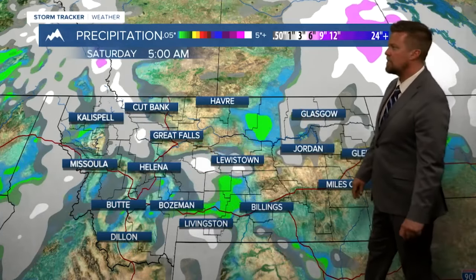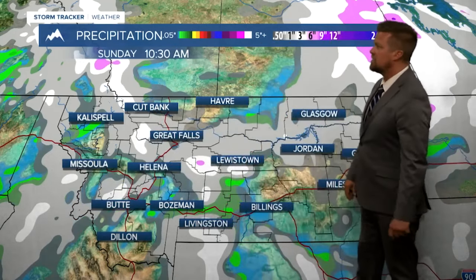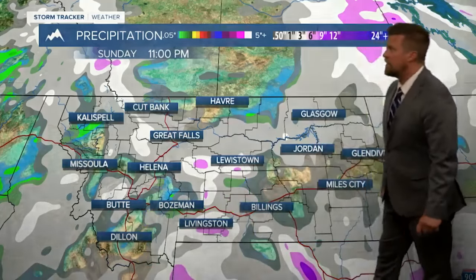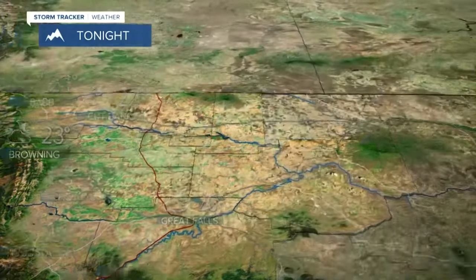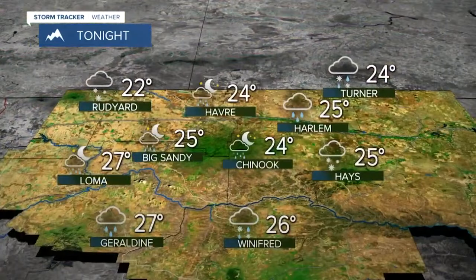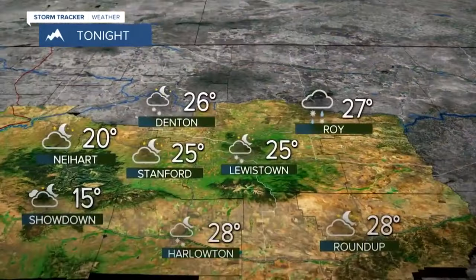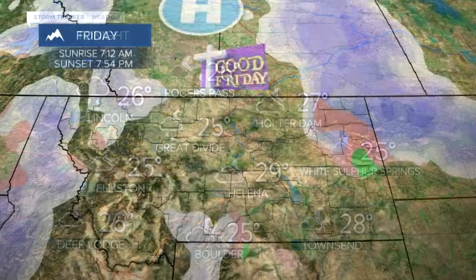Precipitation tonight into tomorrow morning — a little snow in northeast Montana, and then as we go through Saturday, just a little coating potentially. Sunday brings a little more snow down in that part of the state for Easter Sunday. Tonight, partly to mostly cloudy, and it will be a cool night with temperatures dropping down into the 20s. Rain and snow — kind of sloppy, but good moisture up in the northeast part of the state around Lewistown. Snow tapering off there very soon.